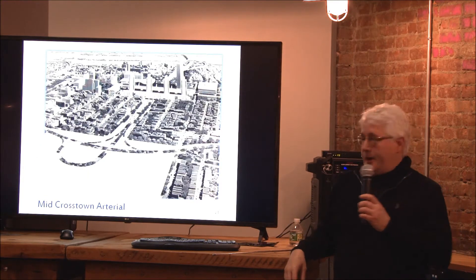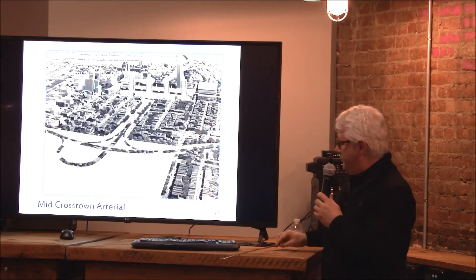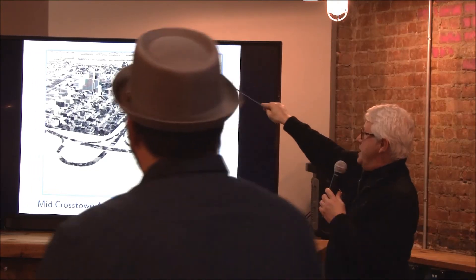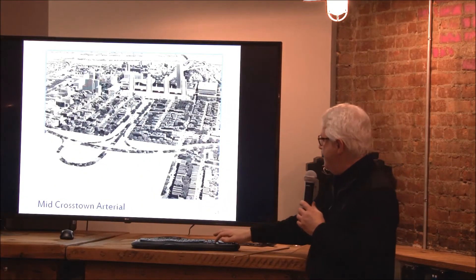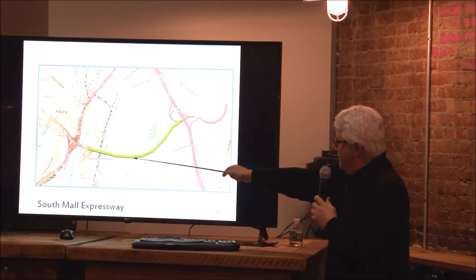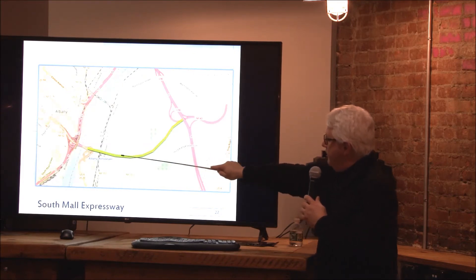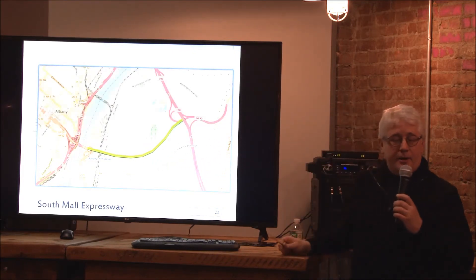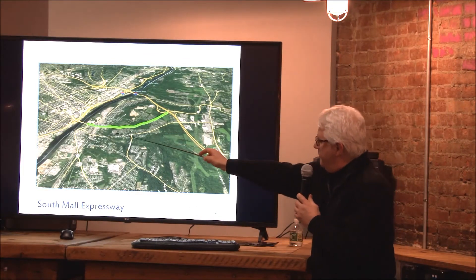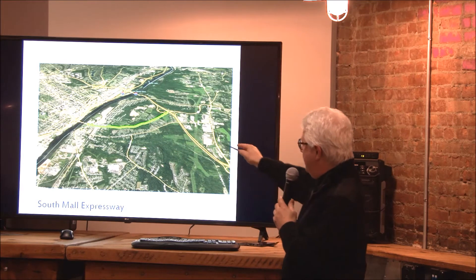That's what it would have looked like, with dark areas representing surface roads and some sections underground under the park. There's a rendering of a model done at the time showing the underground portion and the surface area through what is now the Center Square neighborhood. Looking at the other end, you can see 787 and Dunn Memorial Bridge. What was intended: Dunn Memorial Bridge was going to continue eastbound through Rensselaer — the train station as it is today sits right on this green line — then sweep up and meet with what is now Exit 8 on I-90 to Priestville, coming through Rensselaer and around through East Greenbush and North Greenbush. That was the South Mall Expressway.